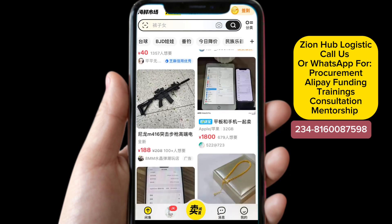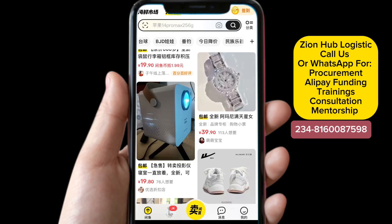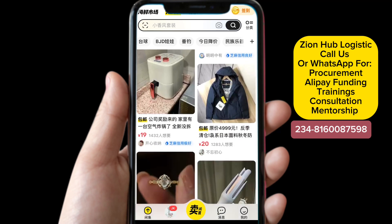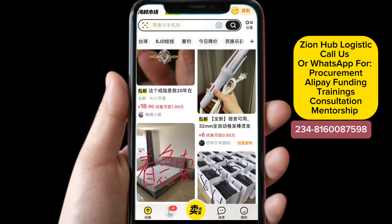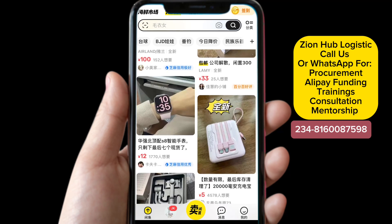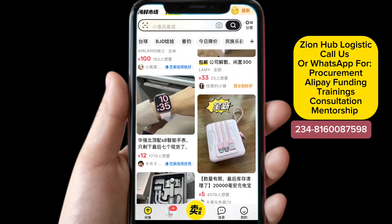Here we talk mainly about e-commerce and mini importation business. We can help you buy anything, help you source for products, and you can send us a link and we can help you check if it's genuine. We are also available for training — if you want us to help you do procurement, we have a complete procurement course if you want to become a procurement agent. Don't forget to like the video and share it. Now let's quickly look at how you can add your shipping address.